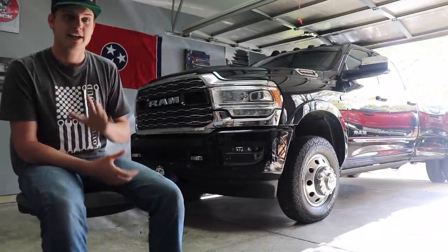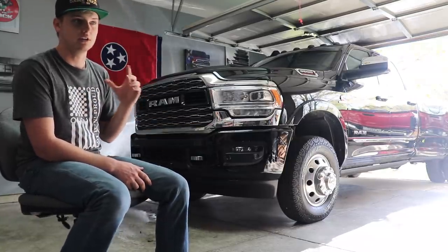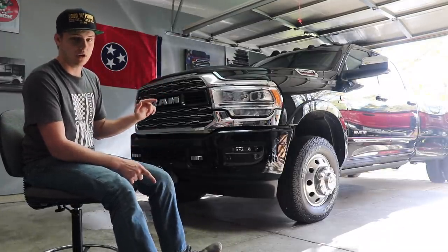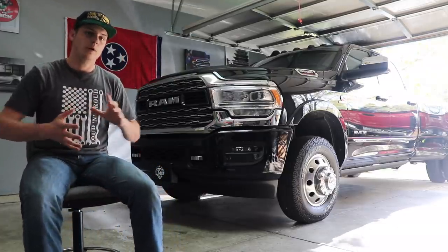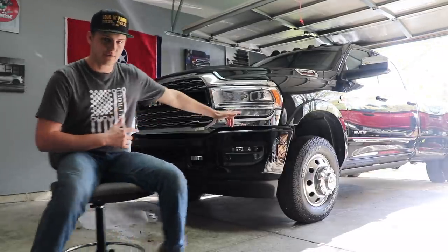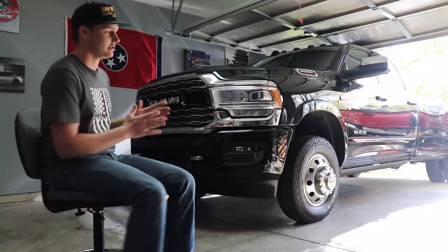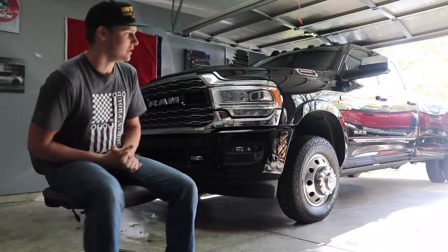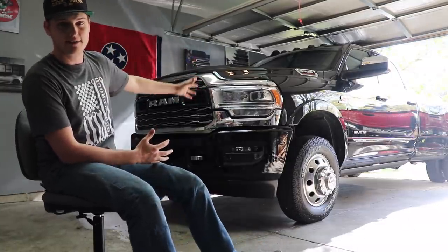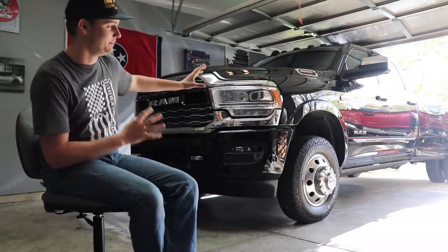We're not going to run the dually adapters on this, and we're going to be putting 35x12.50 Nitto MT tires all the way around. Same tire I had on my 2018, but instead of a 37.5-wide and 35-inch tall, we're going 12.5-wide with a 35-inch tall tire. It'll still have that nice height and beefy look. The fronts with a 20x10 will probably stick out about two to two-and-a-half inches, and the rears will stick out quite a bit more.